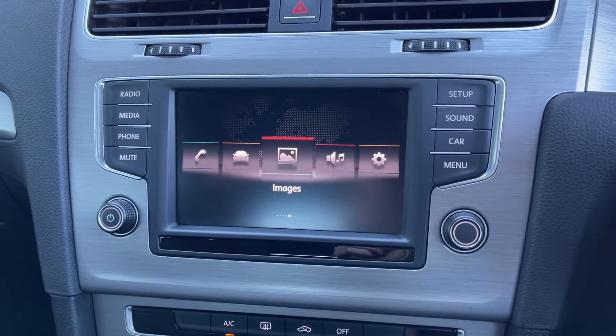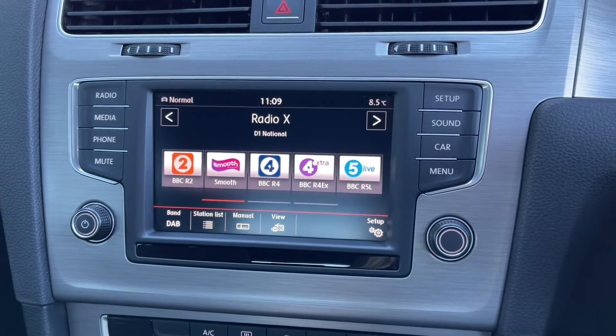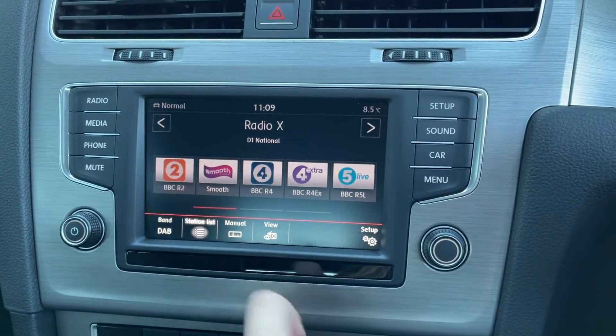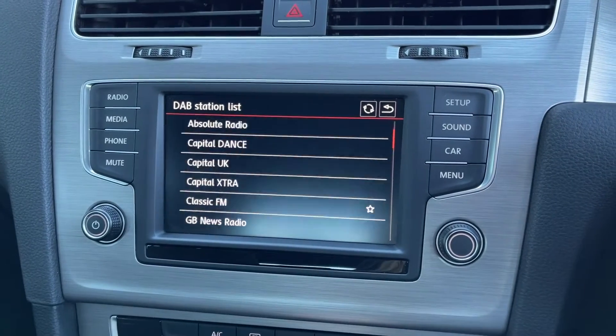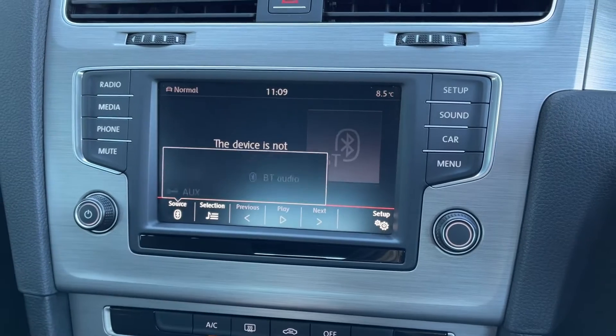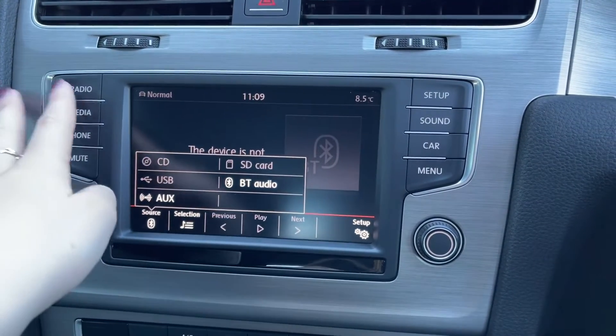Moving across to the media screen you've got plenty of features to choose from. In terms of radio you do have access to DAB, FM and AM radio wave bands, and as you can see in the DAB station list you've got tons of preloaded stations to choose from. You can also save your presets to memory, and connect devices via AUX, Bluetooth or USB to stream your own music through the car if you prefer.